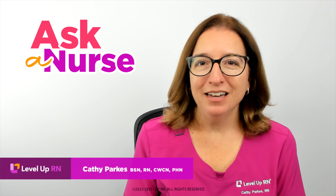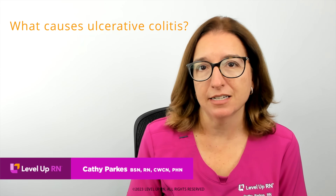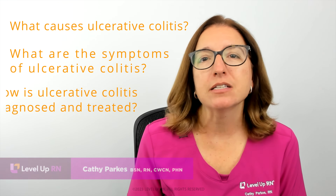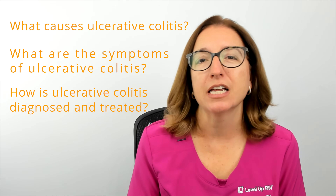Hi, it's Kathy with Love, Love, Barrett. In this episode of Ask a Nurse, I'll be answering your questions about ulcerative colitis, such as what is ulcerative colitis, what are the signs and symptoms of ulcerative colitis, and how is ulcerative colitis diagnosed and treated.